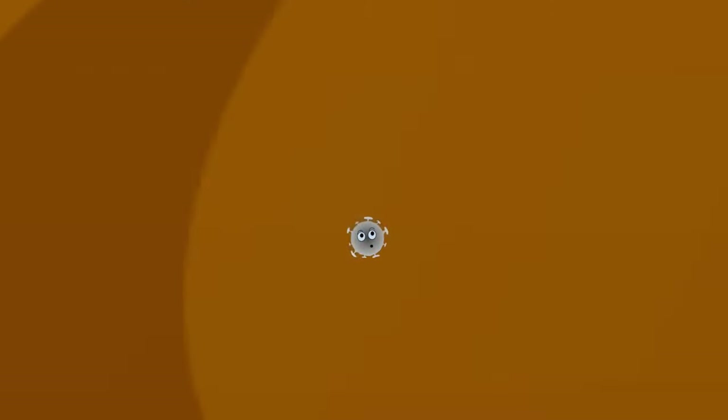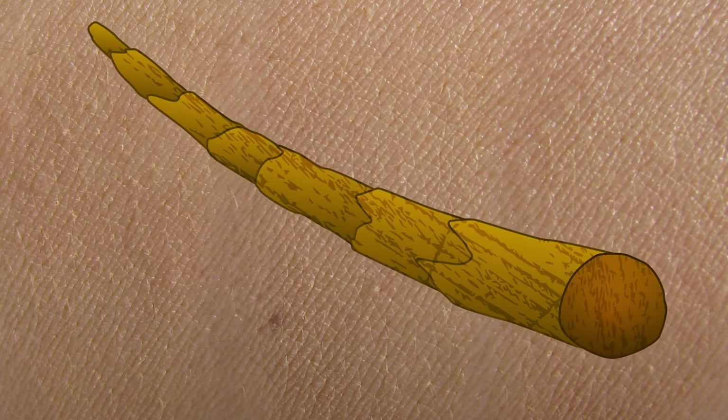Now, herpes virus is incredibly small — like 500 times smaller than the diameter of a single strand of hair small. So, how do you study something so tiny? Perhaps you're thinking, I know, with a microscope, right? Well, sort of. Microscopes help us see things too small for the naked eye, but viruses like HSV-1 are too small. So, in order to see them, we've had to get creative. One of my favorite methods involves a jellyfish.